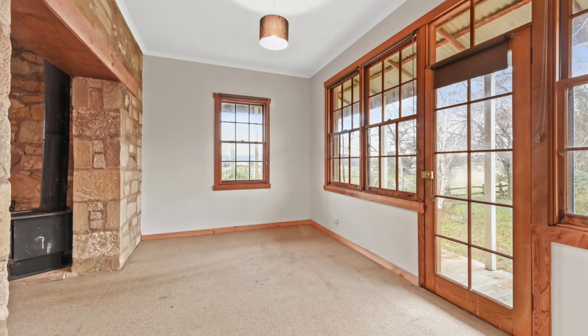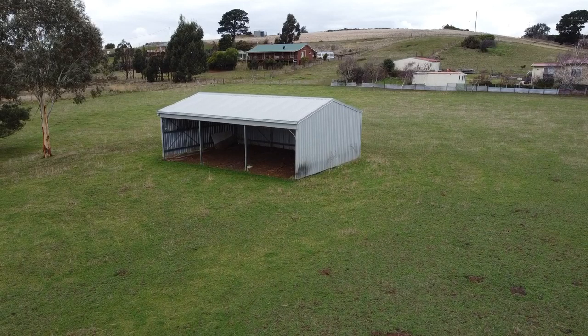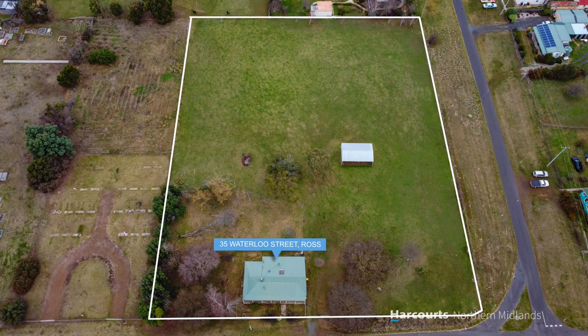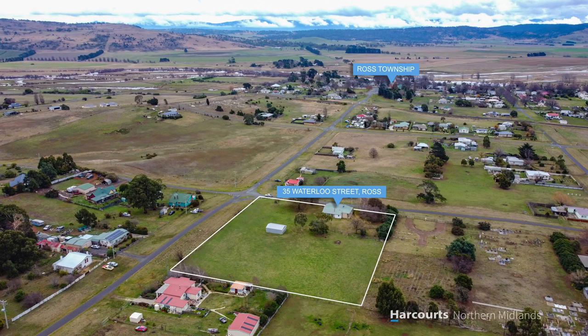The property sits on a very good parcel of fully fenced land of spot on two acres, with a three bay colour bond machinery shed. Plenty of scope here with this historical Georgian style cottage, and it's only a short stroll back to the Church Street Precinct of Ross.